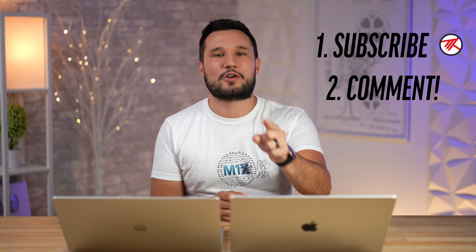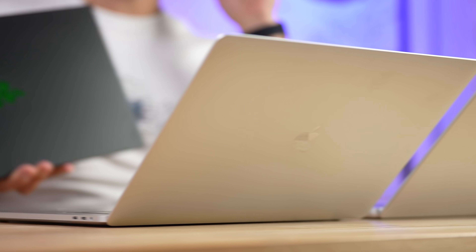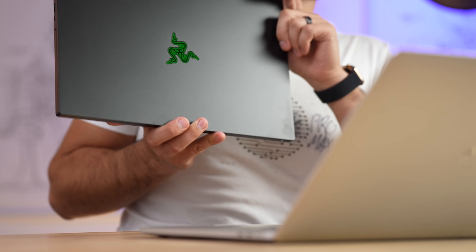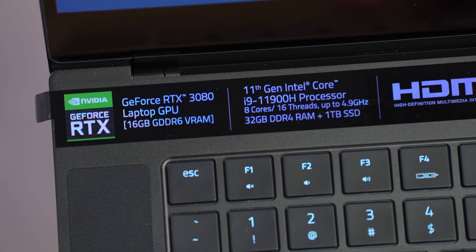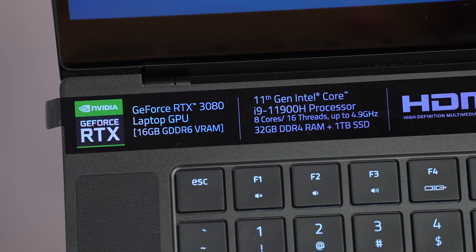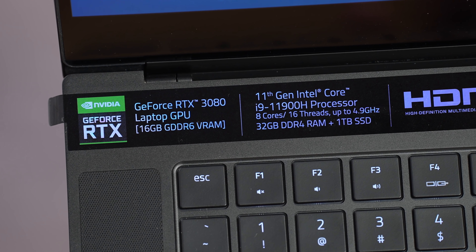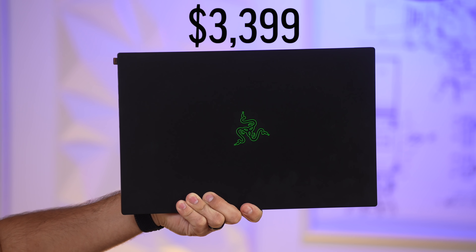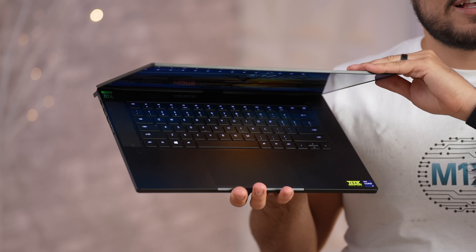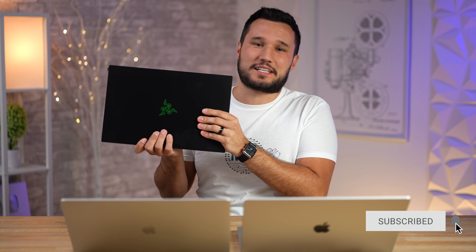We also just got the Razer Blade Advanced with the RTX 3080 and the latest i9 processor. This beast has 16 gigabytes of video memory along with 32 gigs of regular RAM, one terabyte SSD, and it costs $3,400 with that 4K OLED display. Make sure you have notifications enabled so you don't miss out on that comparison against the M1 Max.